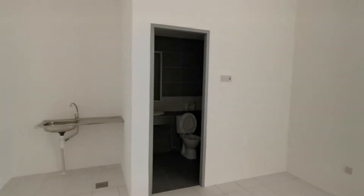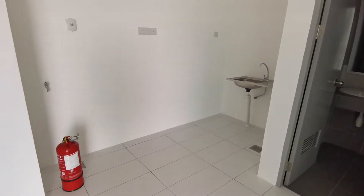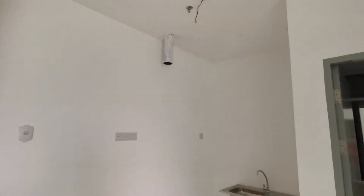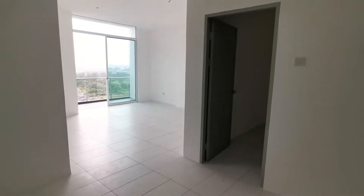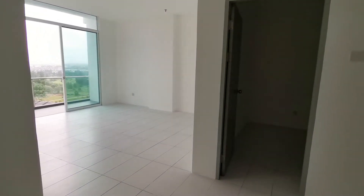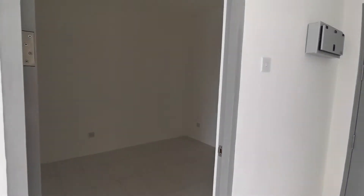Hi, I have a two-bedroom one-bathroom unit here at TT3 Soho for sale at $389,000. This is the net price already. The unit is 682 square feet, two bedrooms, one bathroom, and it's located on a high floor.